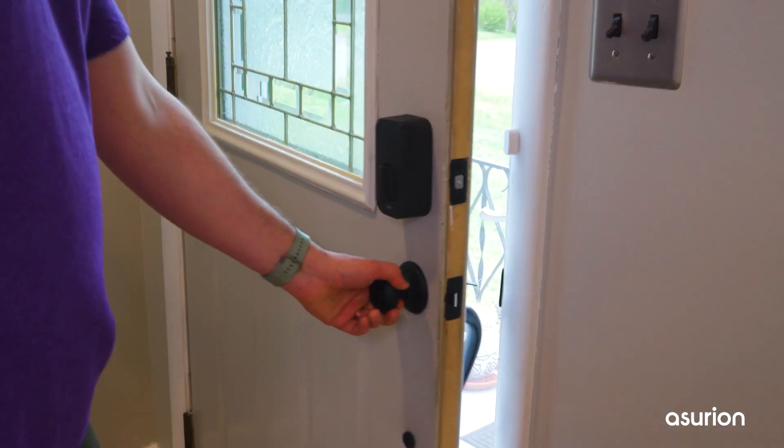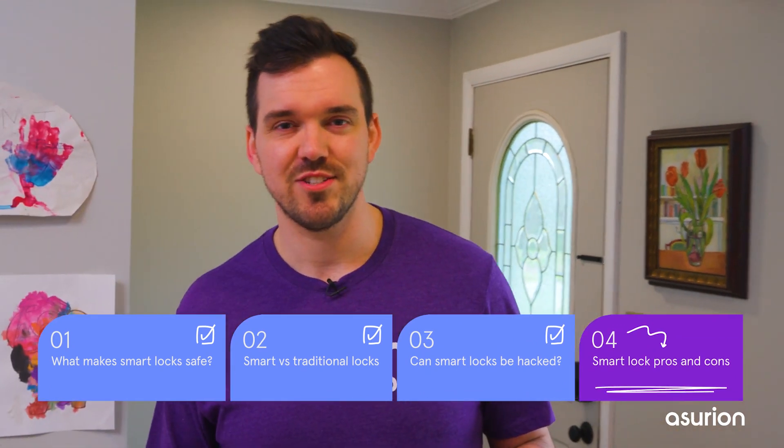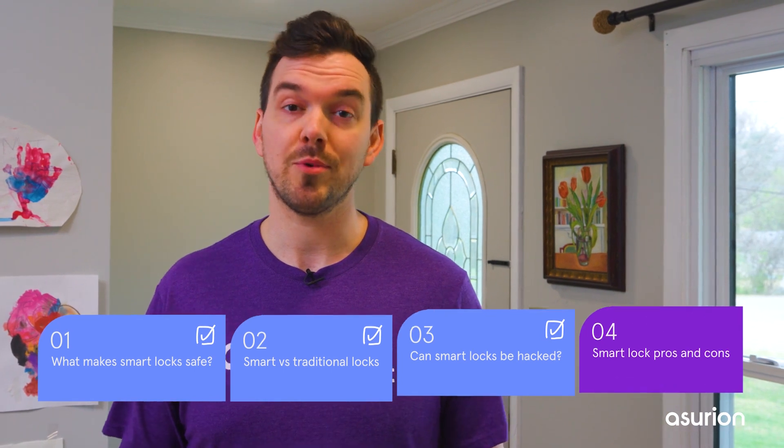But most would-be intruders aren't using such sophisticated technology. At the end of the day, there are advantages and disadvantages to all new tech. Here are a few examples of things to consider when upgrading to a smart lock.